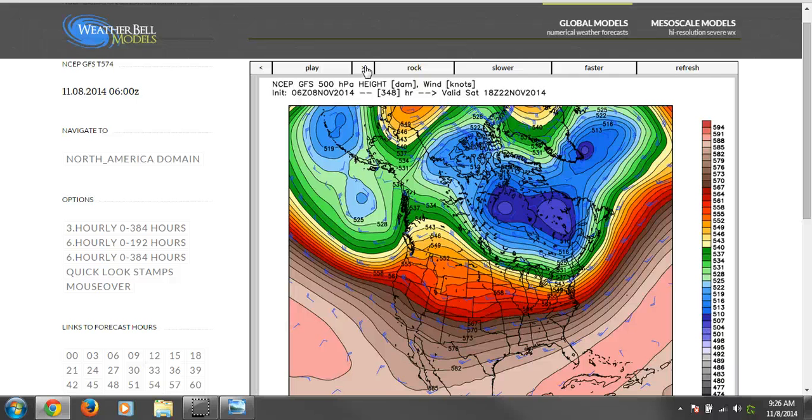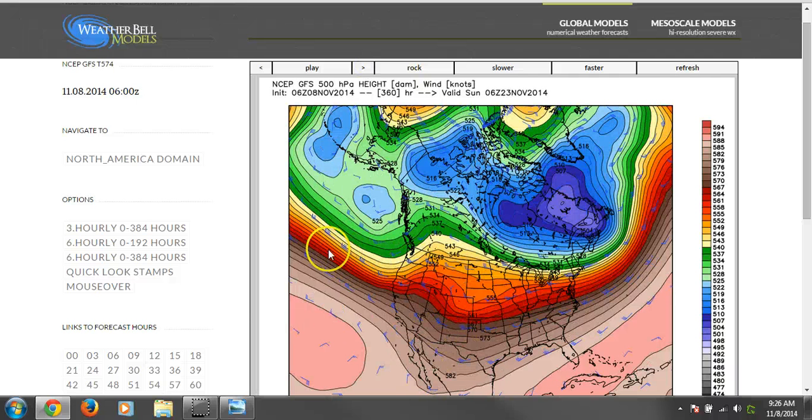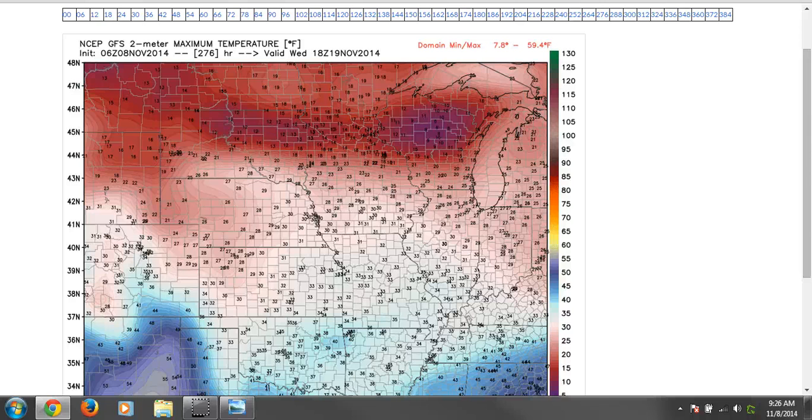In fact, we don't get a break in that northwest flow until we start to go what we call a zonal flow — west to east — and that's not until around November 23rd, so this is way out there. It looks like we have the potential to stay significantly below normal for a good extended period of time here, folks.